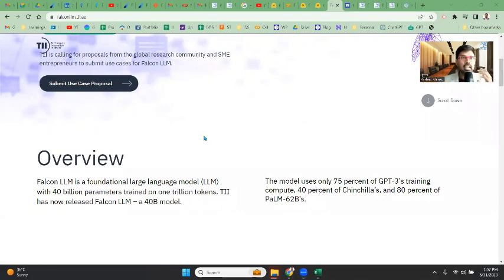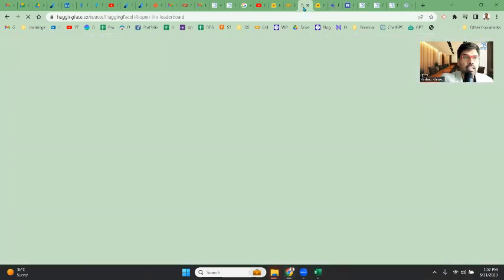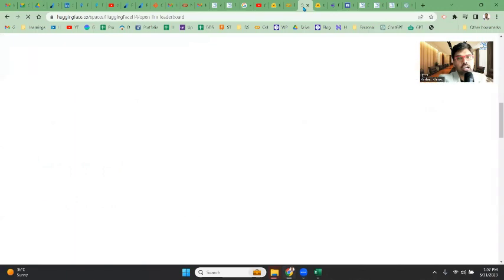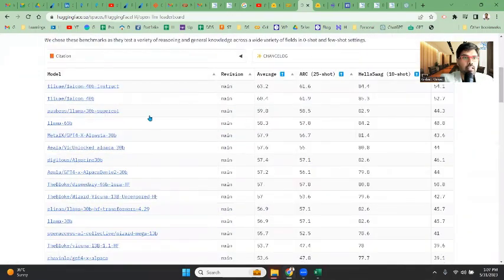Let me share my screen. I am on the Falcon LLM web page. The first thing I wanted to show you is the leaderboard. The leaderboards keep changing, and for a long time we had LLaMA as the number one, but after the release of this Falcon model by TII UAE, it has now come into the number one position.